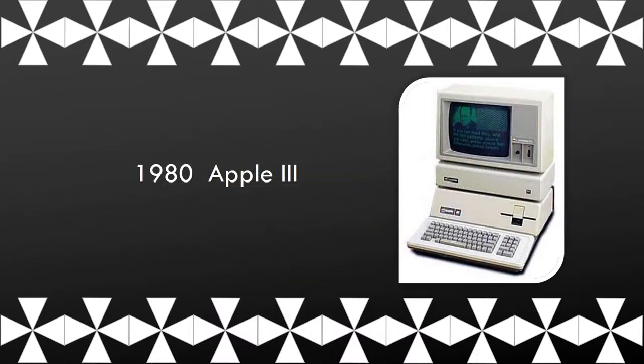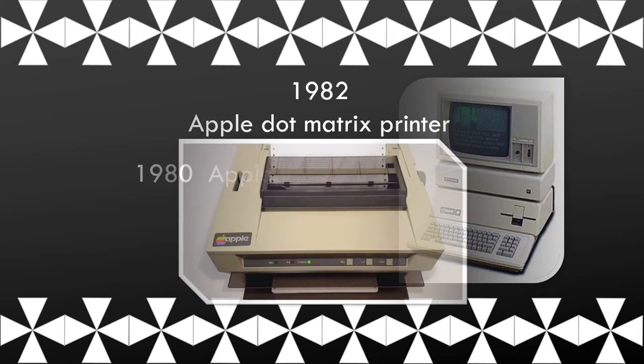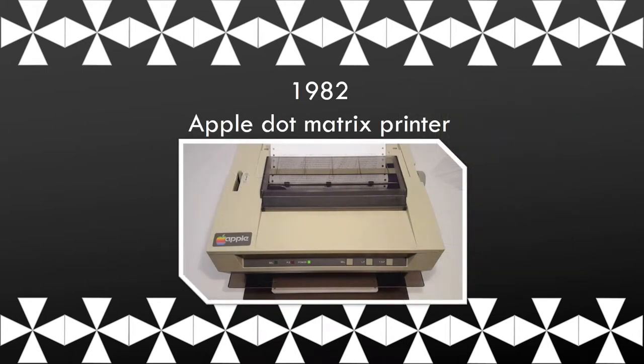This is the Apple III computer. The Apple Dot Matrix printer contained a print head that moved up and down and side to side, striking an ink-soaked cloth ribbon against the paper — kind of like a typewriter.